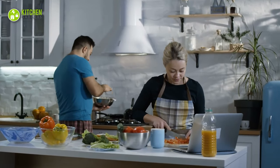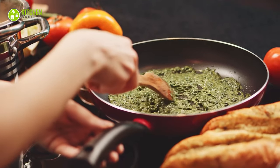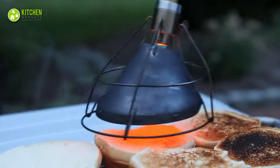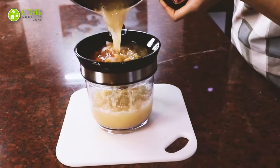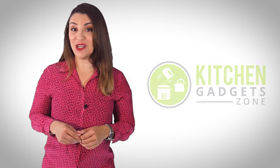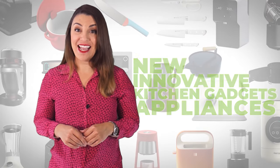Your kitchen can be one of the most time-consuming places in the home to tackle, especially when it comes to meal prep. But the right gadgets can help you make the most of your time and make the task of cooking a breeze. In this video, we'll look at 13 must-have kitchen gadgets that can save your time and effort in the kitchen. Welcome to Kitchen Gadget Zone, where we show you new and innovative kitchen gadgets and appliances that can help improve your everyday kitchen experience.